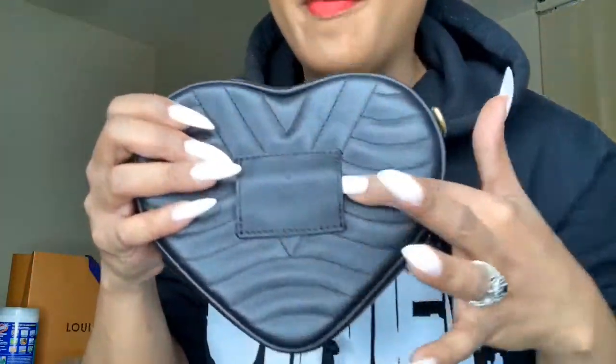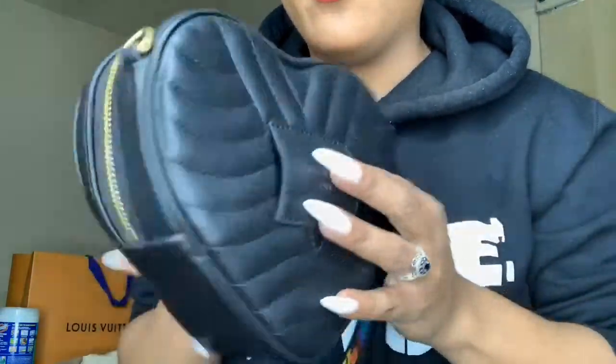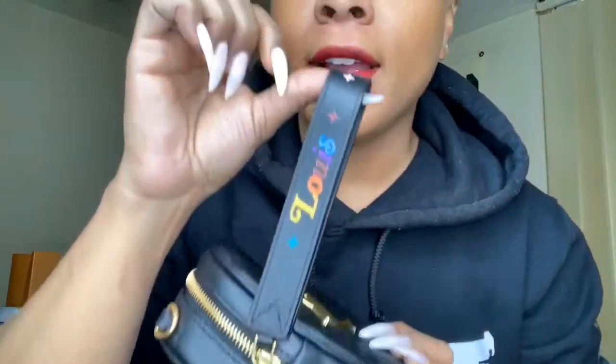Tell me this ain't cute! It has on the back — it's a belt bag as well, so you can wear it as one of those fanny packs — well, we used to call them fanny packs back in the 90s. It has a chain to go with it and this zipper, and it has Louis Vuitton on it. I love this bag — it caught my eye as soon as I went into the Louis Vuitton store because of the shape.